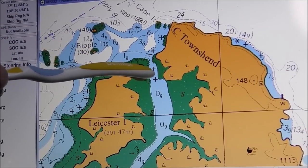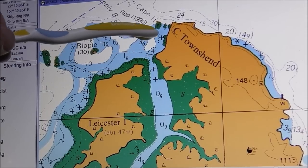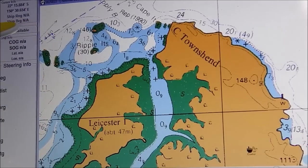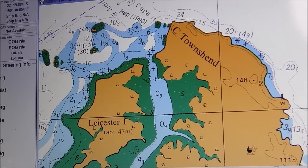When the tide is slack I will go through there and anchor in this bay here for the night. Then tomorrow I'll be able to go across to the Collins Group. But at the moment the tide's going past the boat at about two knots.